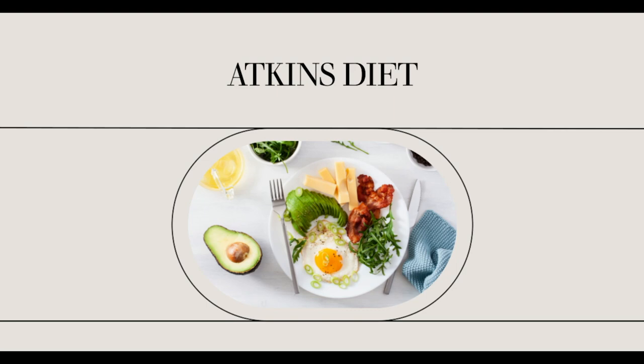Atkins Induction. Atkins diet foods are easy to find and available everywhere. There are many varieties to choose from, whether you pick pre-packaged low-carb diet foods or make your own meals. No matter how you want to do the Atkins plan, there is a solution out there for you.